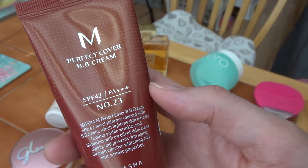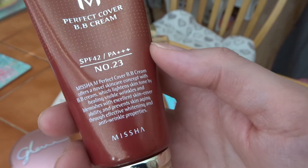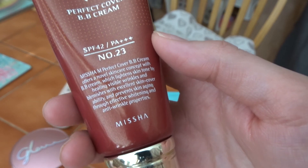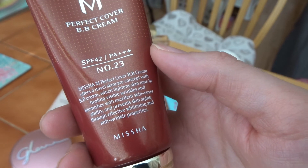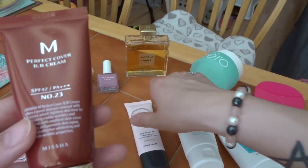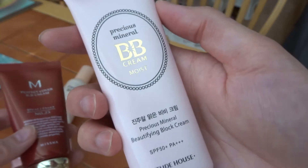This is a new discovery for me — it's the Missha Perfect Cover BB Cream, shade number 23 with SPF 42, and it gives a natural look. I would recommend it. This shade is perfect for summer. So comparing the two: this one gives a natural look, and the Etude House one gives a more made-up look.